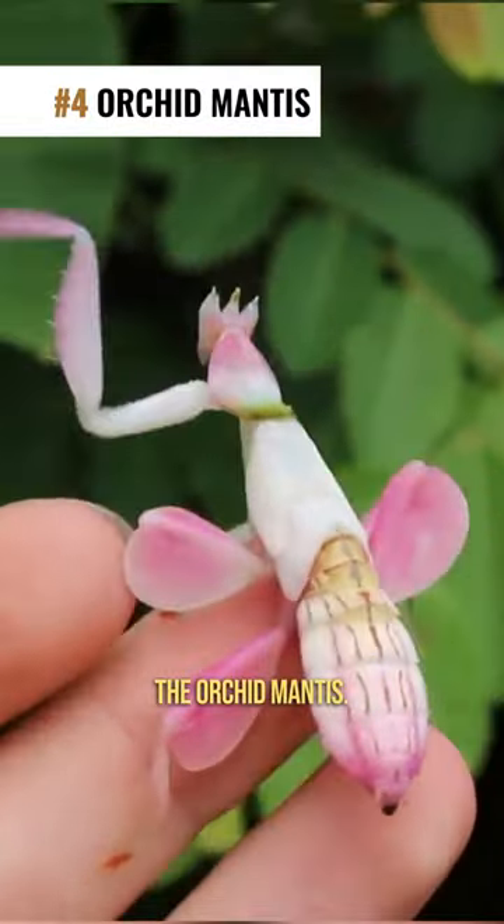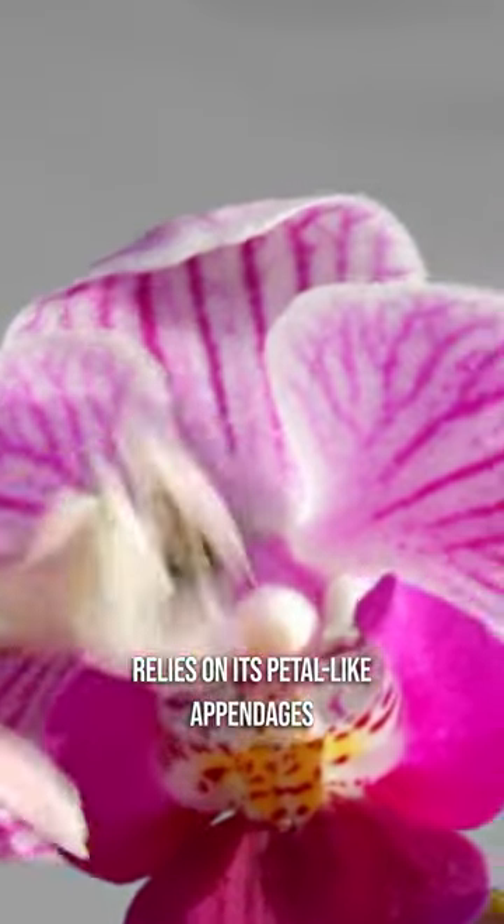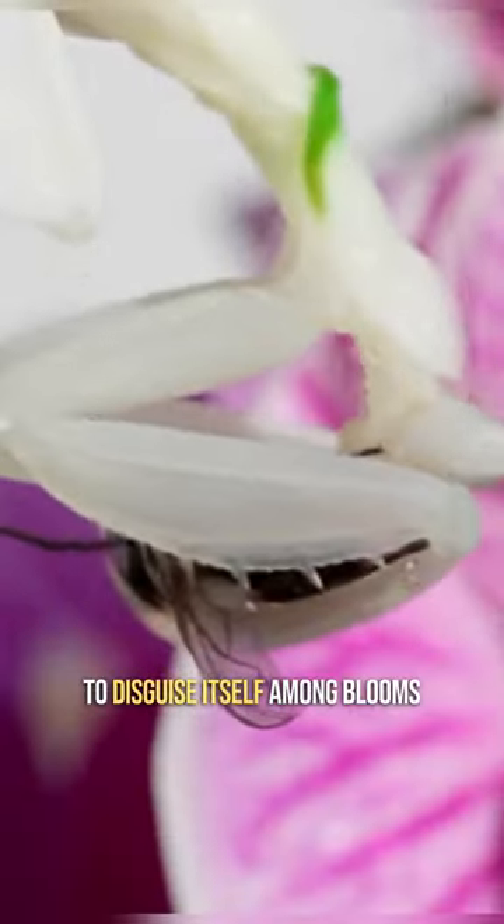Number 4: The Orchid Mantis. As beautiful as a delicate flower, this cunning predator relies on its petal-like appendages to disguise itself among blooms.